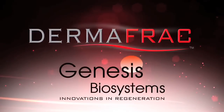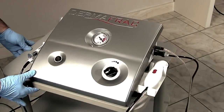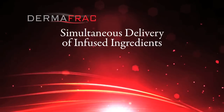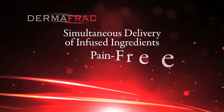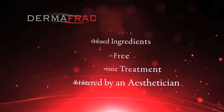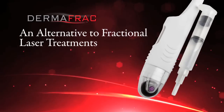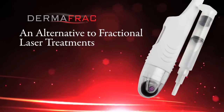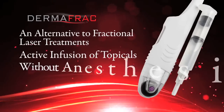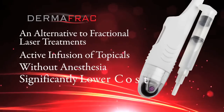Introducing Dermafrac, the patent-pending dermal microchanneling system that offers simultaneous delivery of infused ingredients in a pain-free, no-downtime treatment that can be administered by an esthetician. Dermafrac is an alternative to fractional laser treatments, offering the added benefit of active infusion of topicals without anesthesia and at a significantly lower cost.